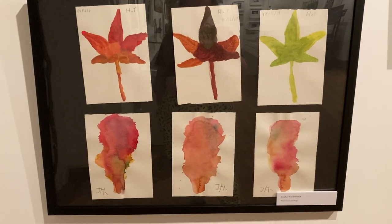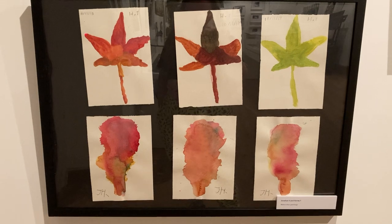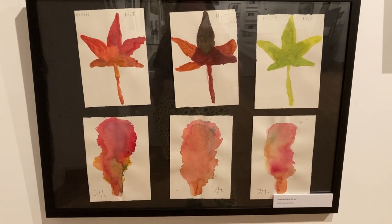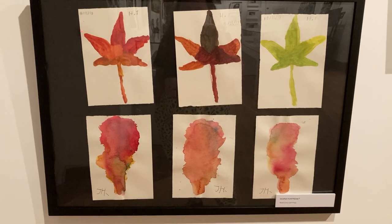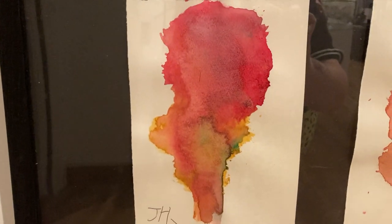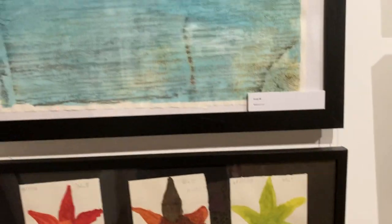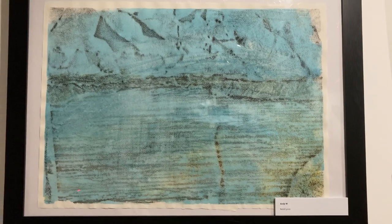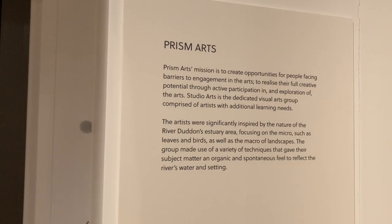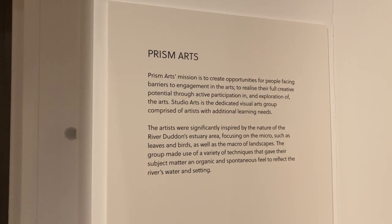We did quite a lot of watercolor painting in this project and here is a sample of it. We've got Jonathan on the bottom row and Mandy on the top - we're looking at colors and seasons, really nice. Get a bit of a close-up on that - that's very nice. We've got a big relief print up here for Mandy, brilliant.